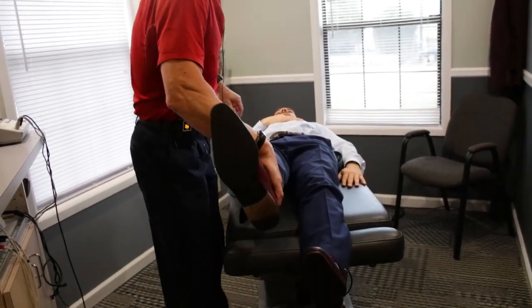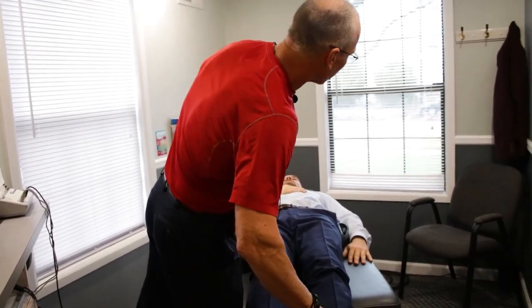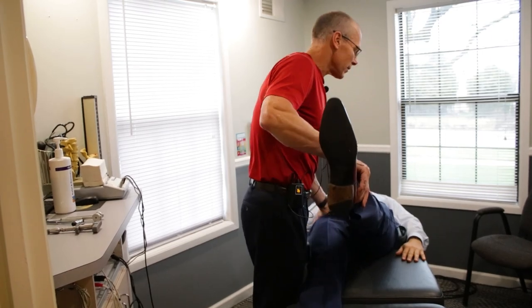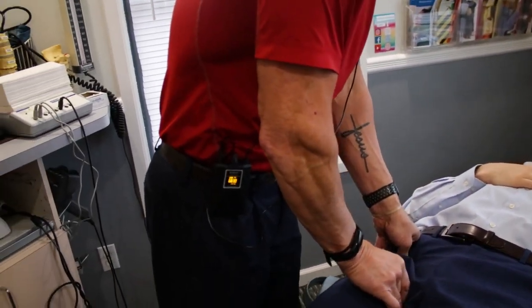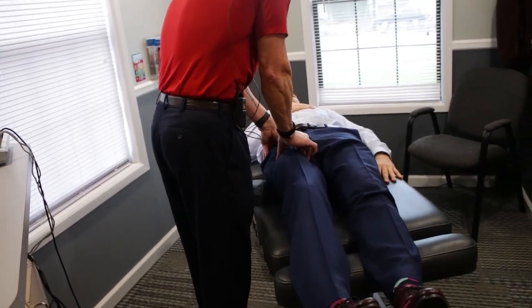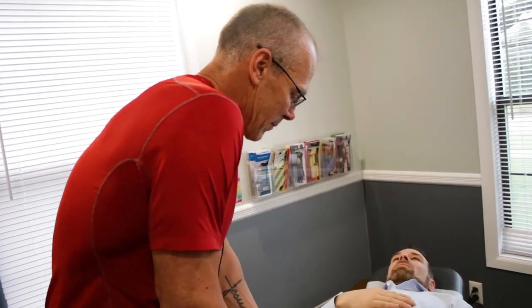The psoas muscle is still a little bit off on Michael. The left side looks really pretty good by comparison. So we're going to do what's known as origin and insertion technique right now. We're going to be working the insertion point of the psoas muscle and hit that with the activator. Then when we get him turned over, we'll work the back half of that muscle.